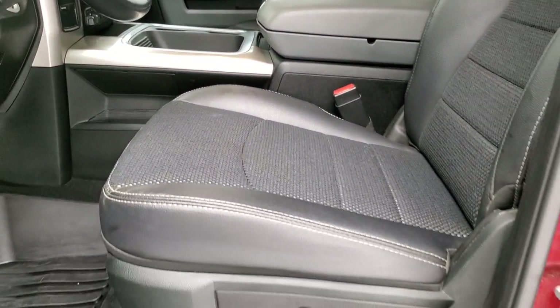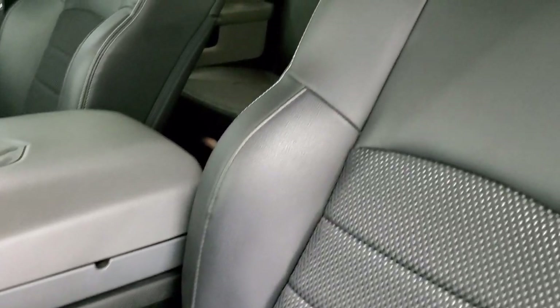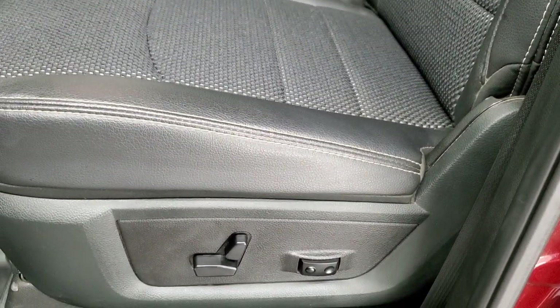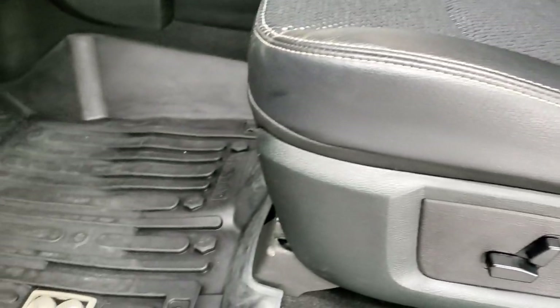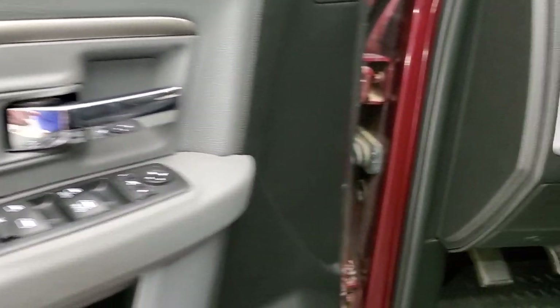Inside, the Bighorn package gives you the black cloth and leather interior. It does have the sport seats. You get the power driver's seat with lumbar, factory all-weather floor mats, auto headlamps, power pedals, power windows, power locks, and power mirrors.